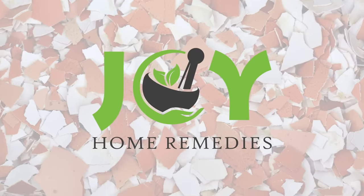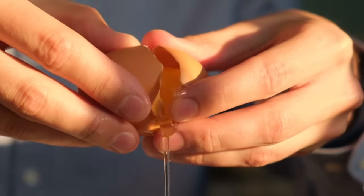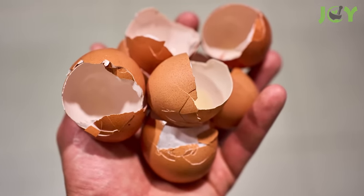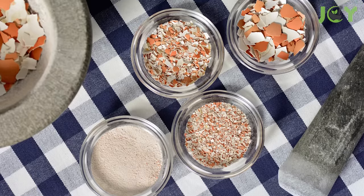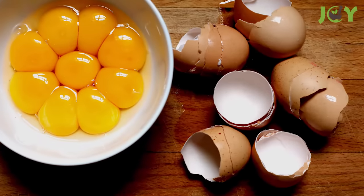You will never throw away eggshells after watching this! The next time you crack open an egg and immediately go to toss the shell in the trash, reconsider! You can do so many things with eggshells, so they definitely shouldn't wind up in your garbage bin.